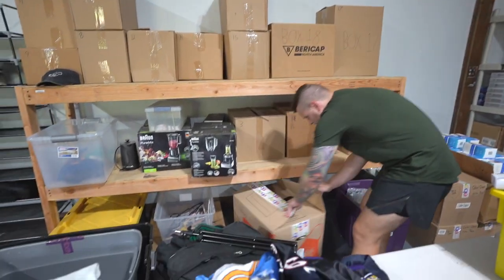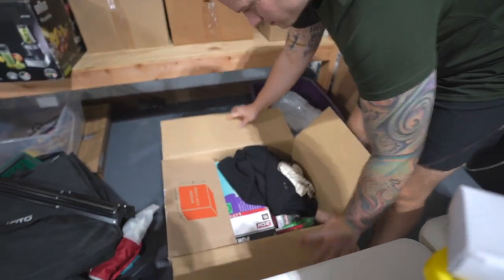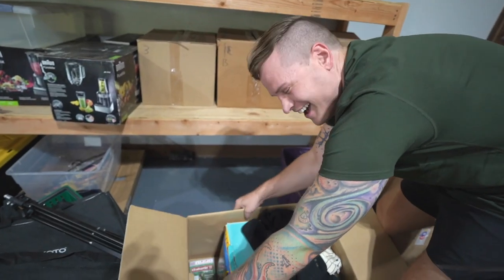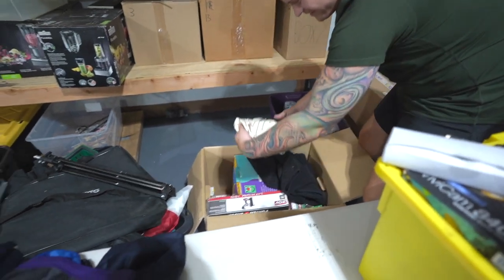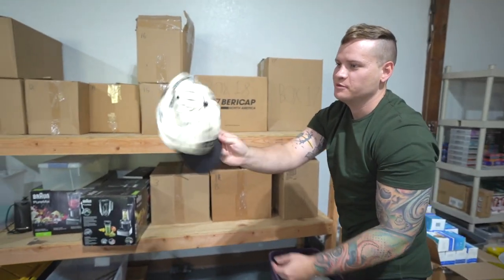What's in here? Stuff from when we moved and never opened the box. Remember that toy? Ollie was playing with that at the auction. Busch Gardens hat - that is a cool hat.